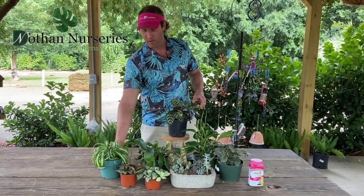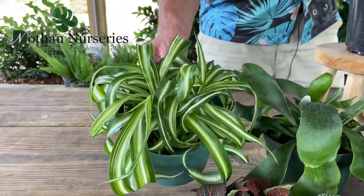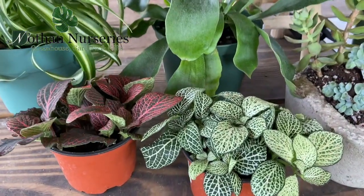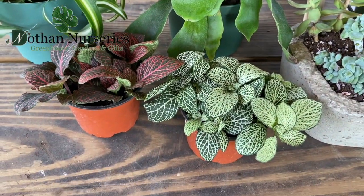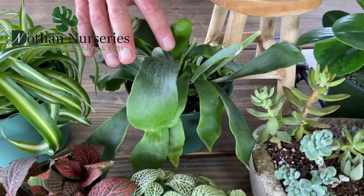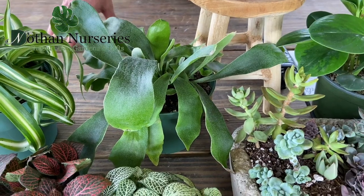Some of our favorites: this is a spider plant — this is a curly one; they come in straight leaf and curly. These right here are Phutonia; they come in red, white, and pink — really easy plant. This is a staghorn fern that adds a lot of good texture in the house and is definitely safe for pets.